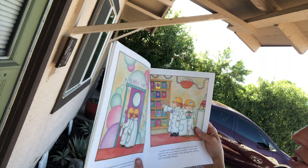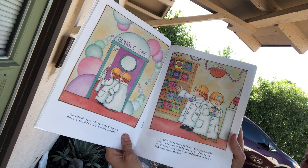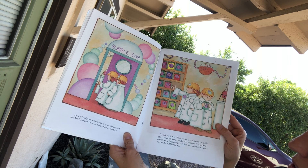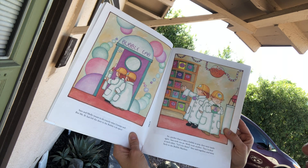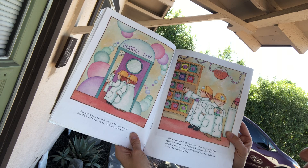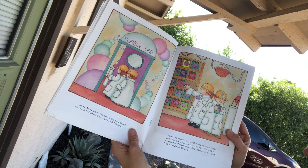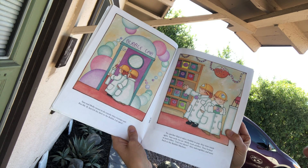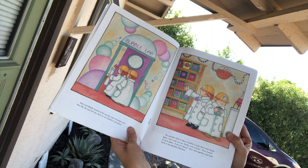Sam and Molly meant to do exactly what Grandpa said, but Mr. B had left the door to the Bubble Lab open. So, quicker than it takes a bubble to pop, they were inside again. Sam took one jar. Molly took another. They looked at each other. Let's try them, they said together, and went back to the bubble machine.